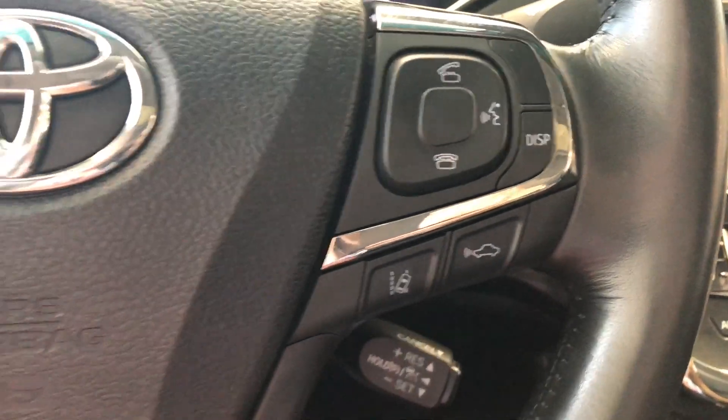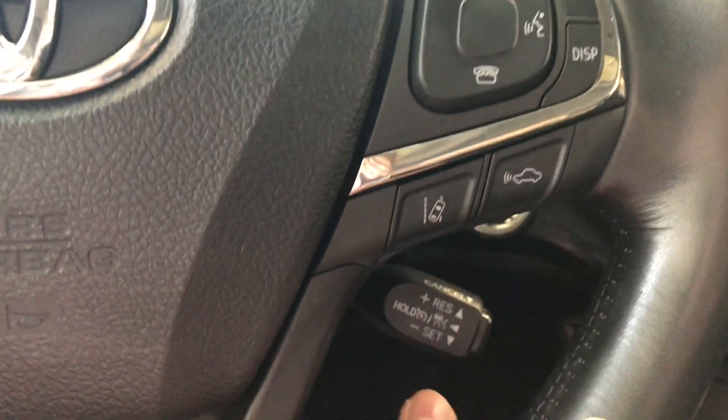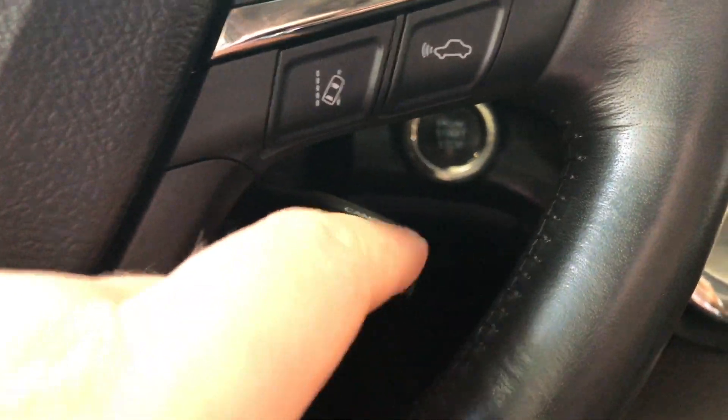On the bottom right side of the steering wheel you have your Toyota Safety Sense with lane departure alert and dynamic radar cruise control, and your cruise control speed settings are right behind the wheel.